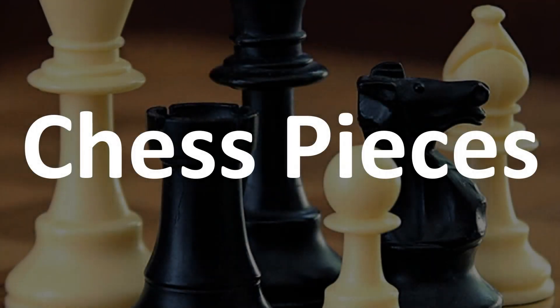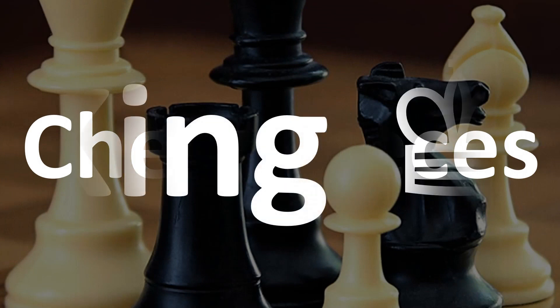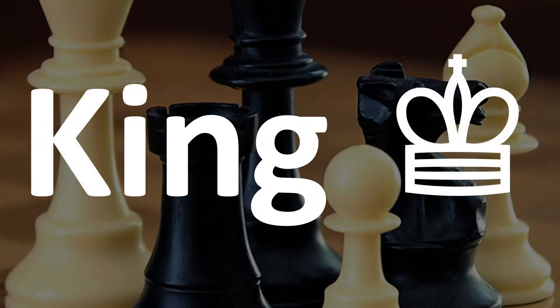Hello and welcome to this pronunciation channel. We're going to be looking at how to say the name of the six pieces in the game of chess. How do you pronounce them correctly?